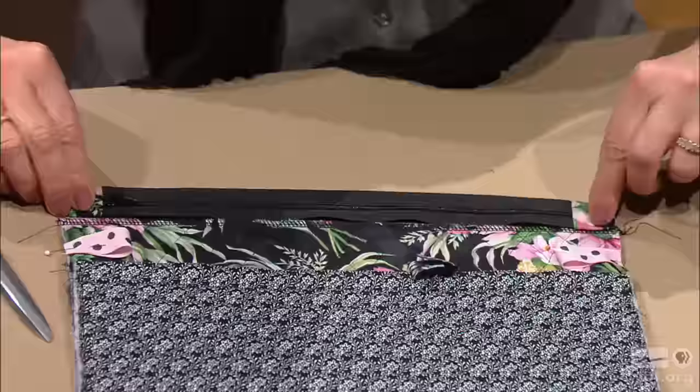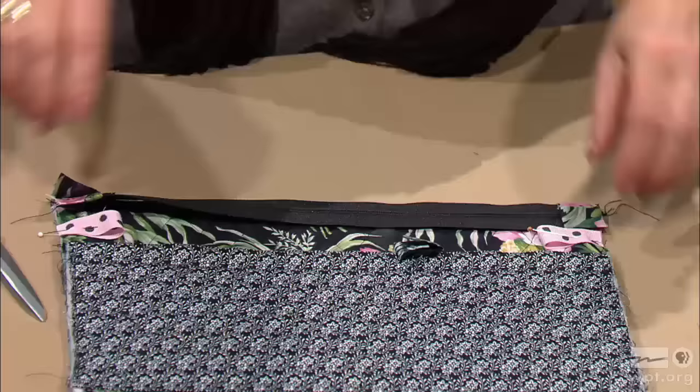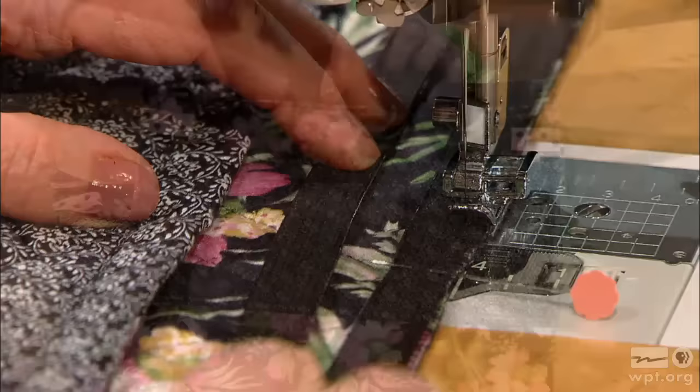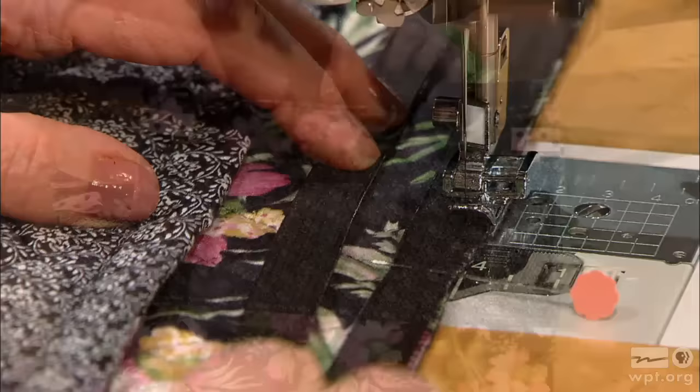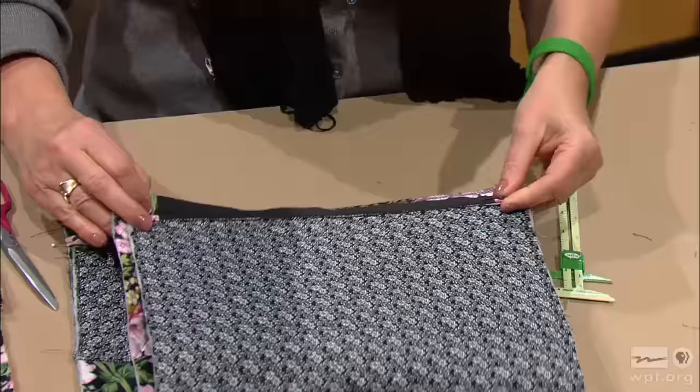Meet right sides together — the right side of the zipper to the right side of the top of the cosmetic bag — and stitch. You can top stitch it down. Do the same thing on the other side: meet the top of the zipper to the top of the case and stitch with a 1/4-inch seam. Now we're going to center the zipper. With the zipper open, center it at the top and sew the side seam.